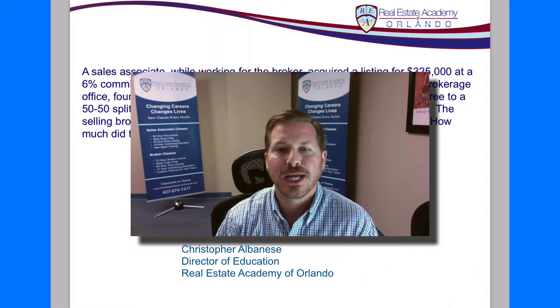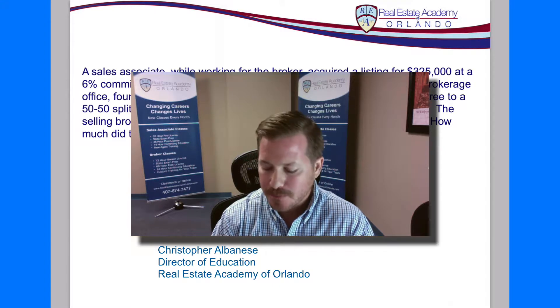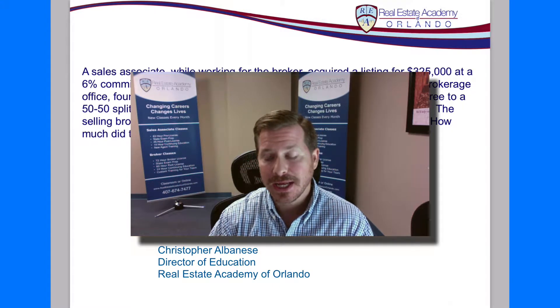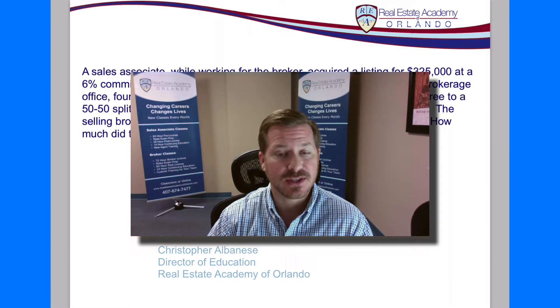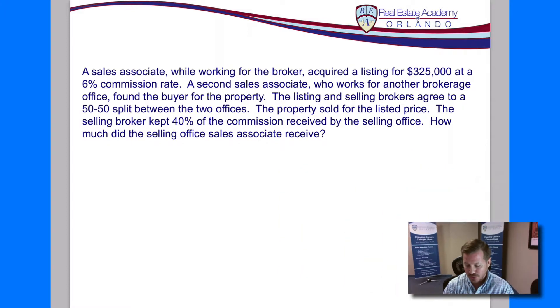Hi, Chris Albanese, Director of Education, Real Estate Academy of Orlando, back with some warm-up help here. The question we're looking at next is everybody's favorite question — calculating the commission received by the sales associate. So let's take a look at the question.